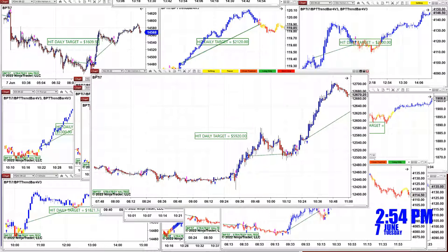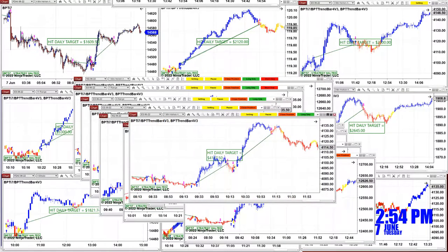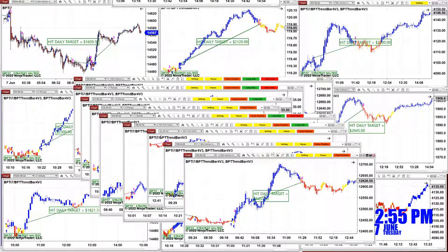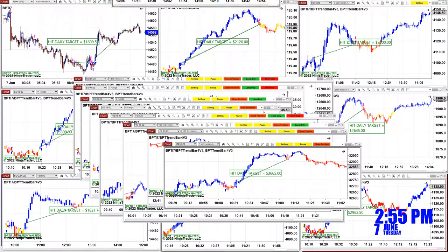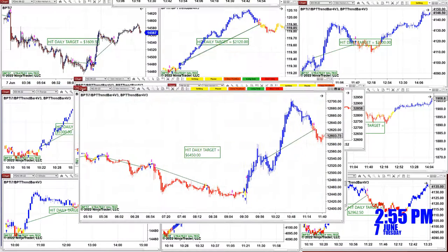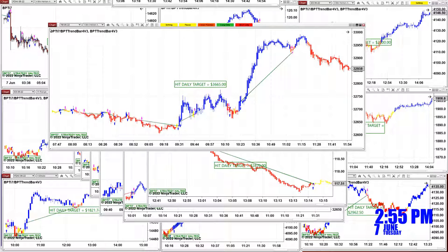We have the Nasdaq on the one-minute, nailed 5920. We have the ES one-minute, nailed 4137. We have the Nasdaq on the two-minutes, nailed 6450 on the other channel — this trade was up to 14,000, you can see it on the other channel. On the YM one-minute, 3665.